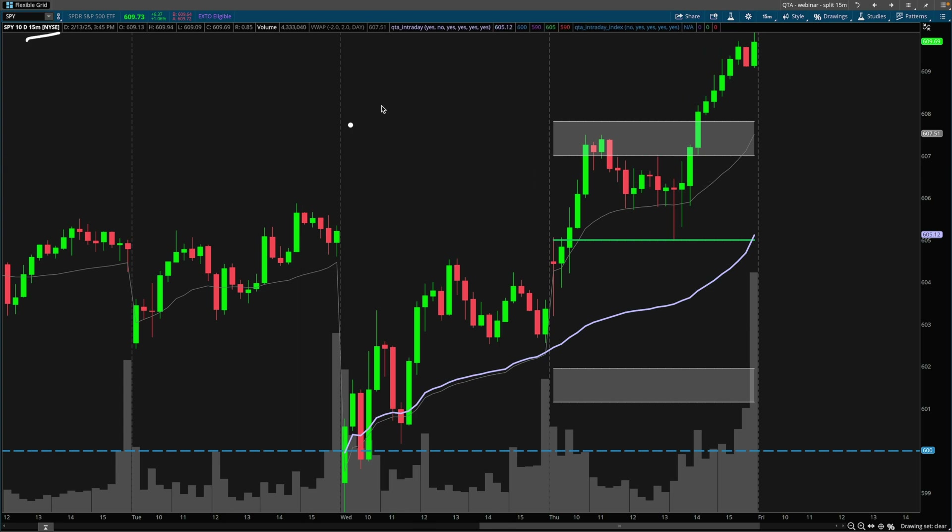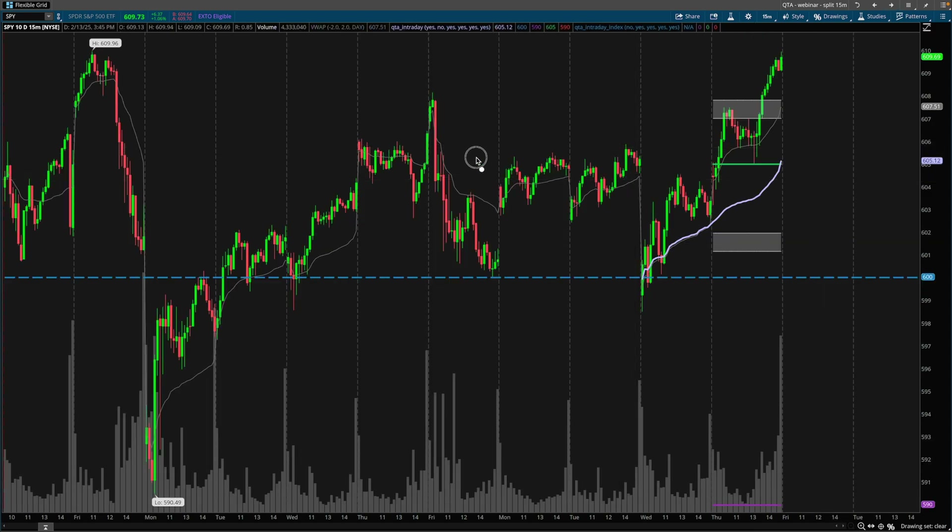But for the most part, the 15-minute timeframe is adequate enough. Look at the nature of these candlesticks in this area. 605 is a key area on the SPY, which even if you don't use gamma exposure, it's pretty apparent to see. Look at the price action around this area of 605.